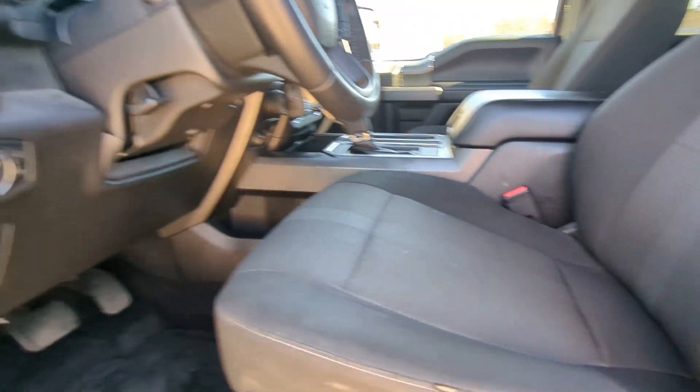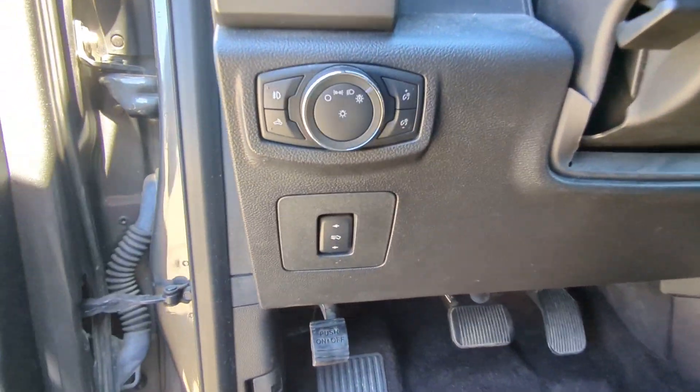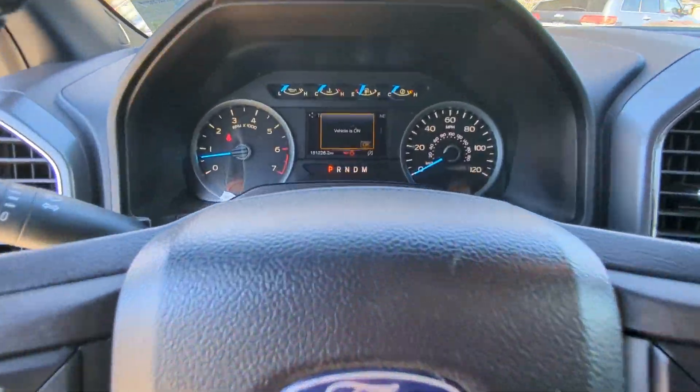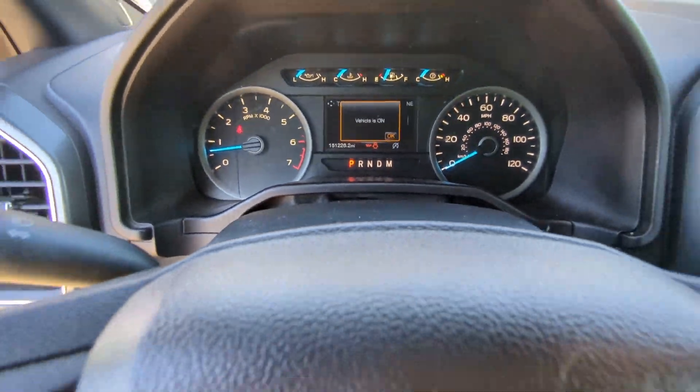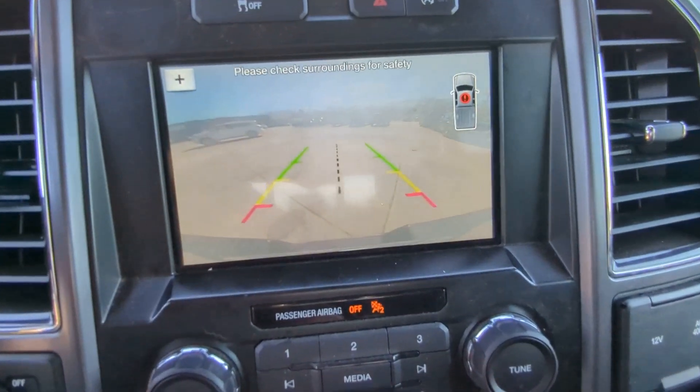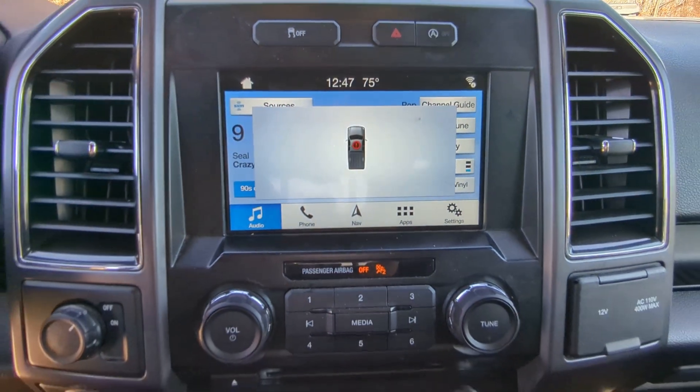These are just some of the great options this vehicle comes with: keyless entry, backup camera, remote engine start, satellite radio, V6 cylinder engine, heated mirrors, fog lamps, Bluetooth connection, aluminum wheels, and trailer hitch.